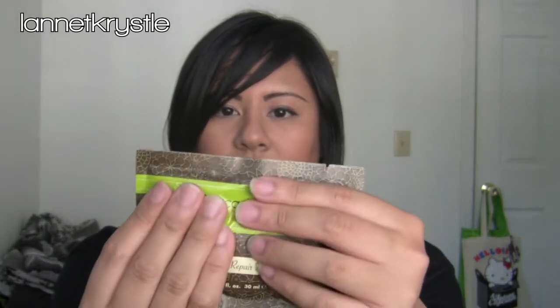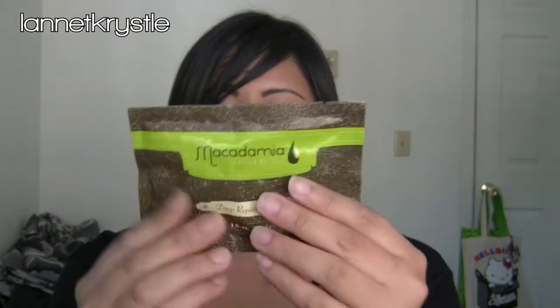I picked up the Macadamia Oil Deep Repair Mask in the one-ounce size — I just wanted to sample it before splurging on a bigger one. It should be good for about two uses. As an artist member you also get 40% off Macadamia products. The sample is only four dollars, but with my discount it came to about $2.60.